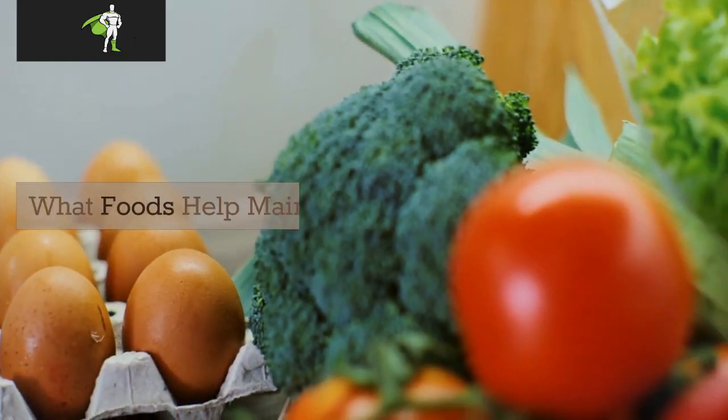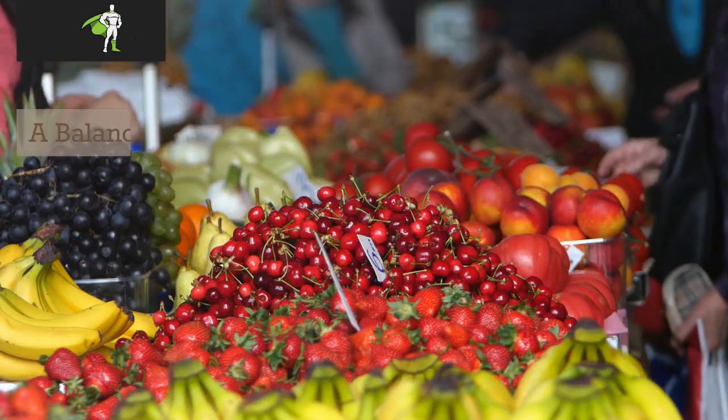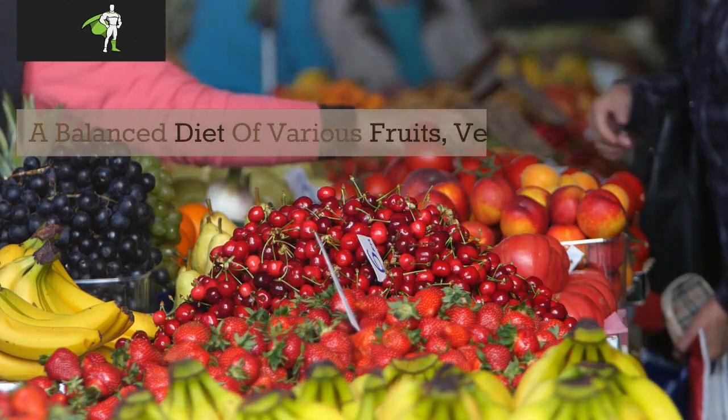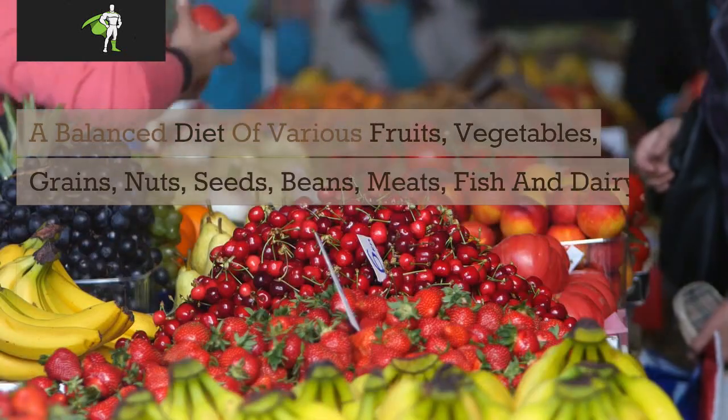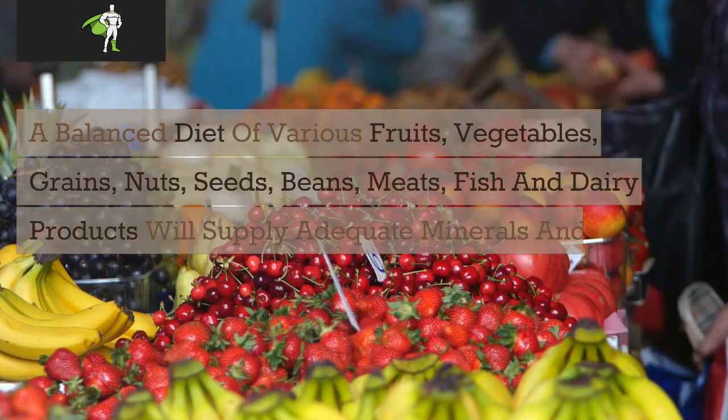What foods help maintain homeostasis? A balanced diet of various fruits, vegetables, grains, nuts, seeds, beans, meats, fish, and dairy products will supply adequate minerals and vitamins.